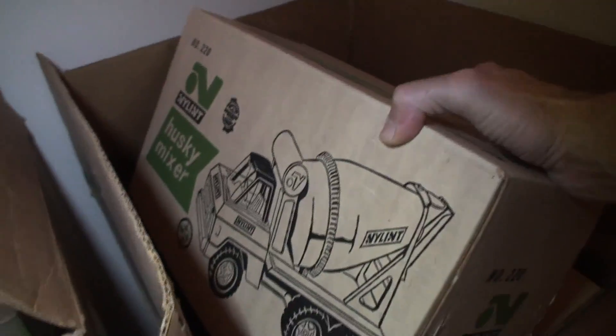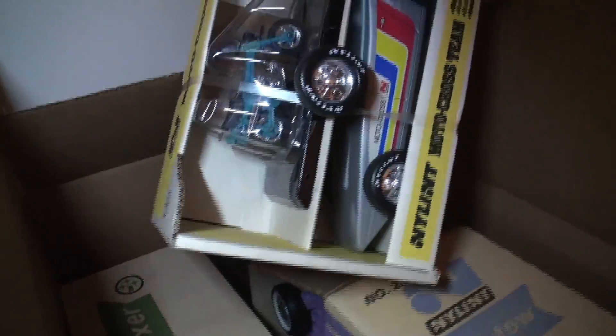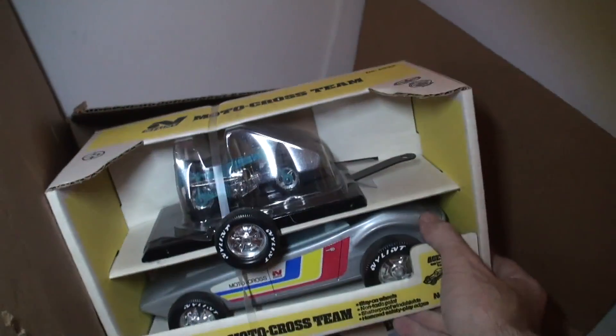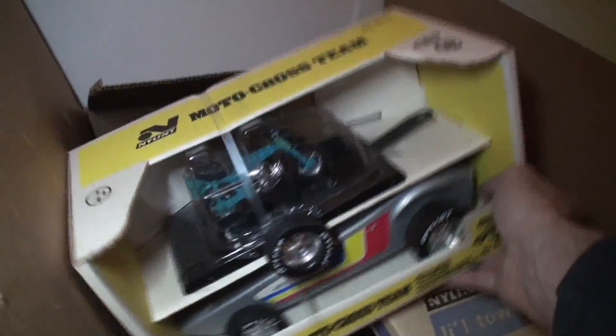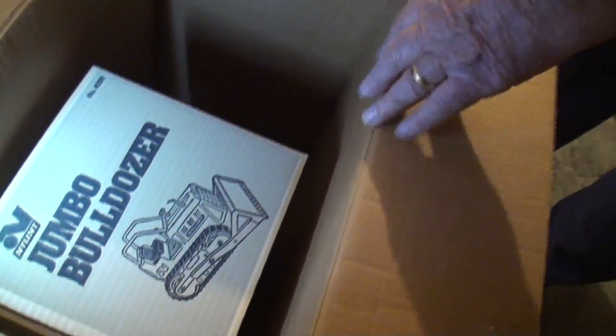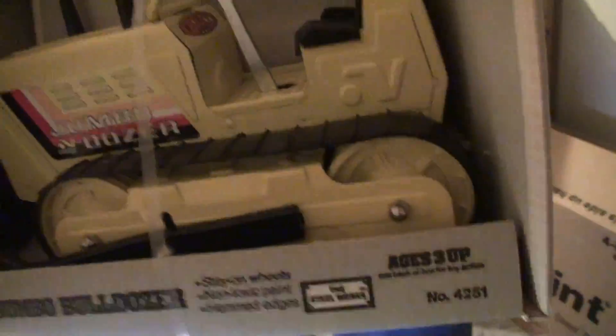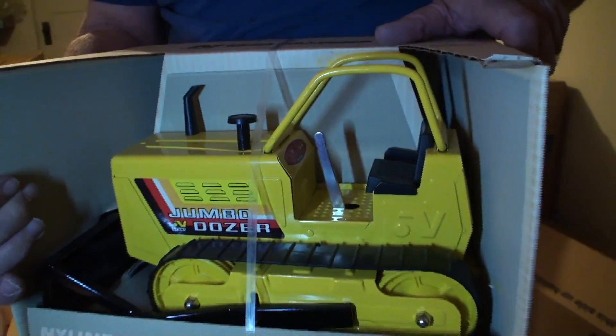The husky mixer, still in the box. There's a big jumbo bulldozer in there — it's in the box. The jumbo dozer. We'll put those back.